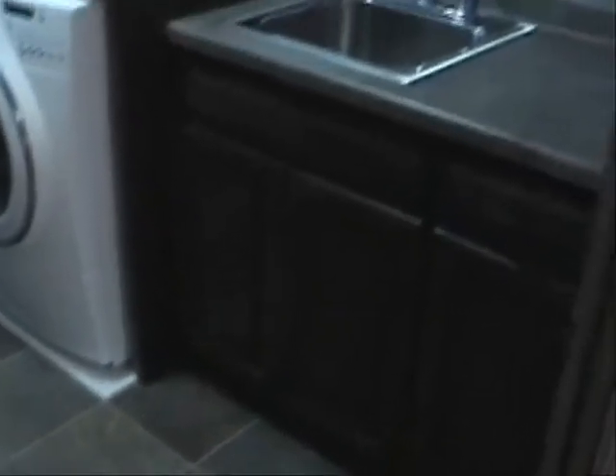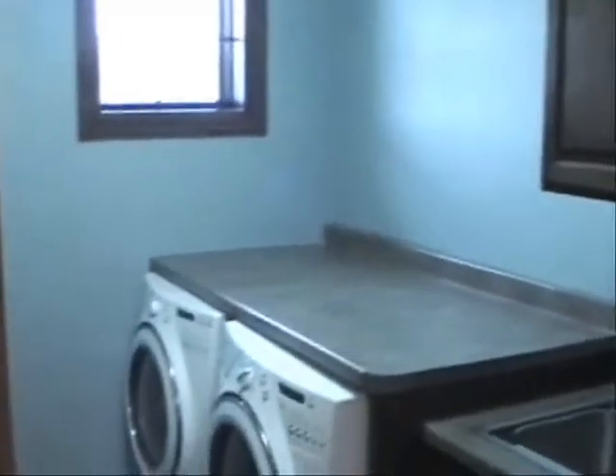Here's the first bedroom as you come up to the top of the stairs. Over here we have the laundry on the same level as the bedrooms, which is a really nice feature — ceramic floors, a sink, plenty of cupboard space and counter space.